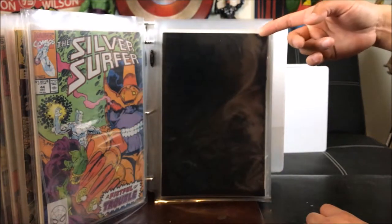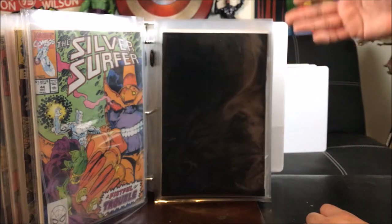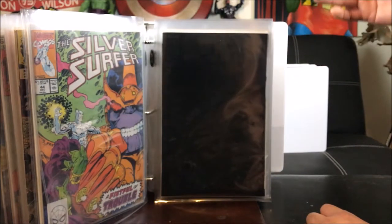Sergeant Fury and His Howling Commandos — 12-cent comic, very old. Silver Surfer number 5 — I'm a huge Silver Surfer fan; he's probably my favorite character. Silver Surfer 44 — I paid $16 from the comic book store. And this one has an all-black cover — if you look carefully there's a solar figure — I got this from Goodwill as part of a package deal for around $2.99.